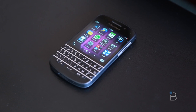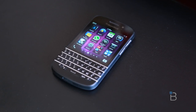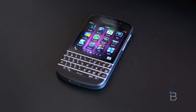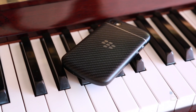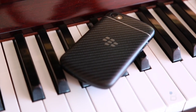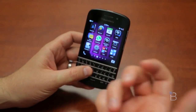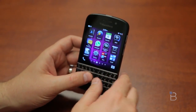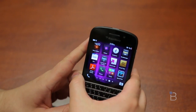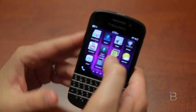It's powered by a 1.5 gigahertz dual-core Snapdragon chip, augmented with 2 gigs of RAM, 16 gigs of internal storage, and you can expand that via microSD up to 64 gigs. The main camera is an 8-megapixel sensor on the back that can shoot 1080p, and on the front there's a 2-megapixel sensor. Wi-Fi is 802.11 a/b/g/n — no AC — Bluetooth 4.0, a 2100 milliamp-hour battery, and it also has micro HDMI if you want to hook it up to a TV.